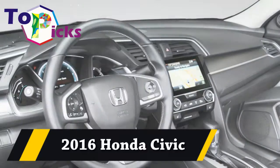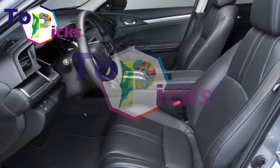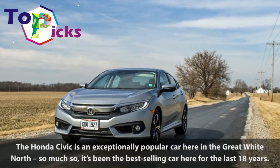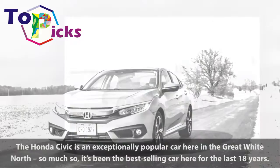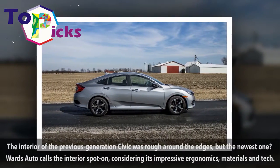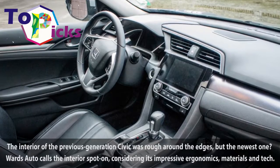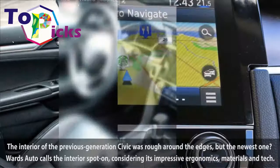2016 Honda Civic. The Honda Civic is an exceptionally popular car here in the Great White North — so much so, it's been the best-selling car here for the last 18 years. The interior of the previous generation Civic was rough around the edges, but the newest one? Wards Auto calls the interior spot on, considering its impressive ergonomics, materials and tech.